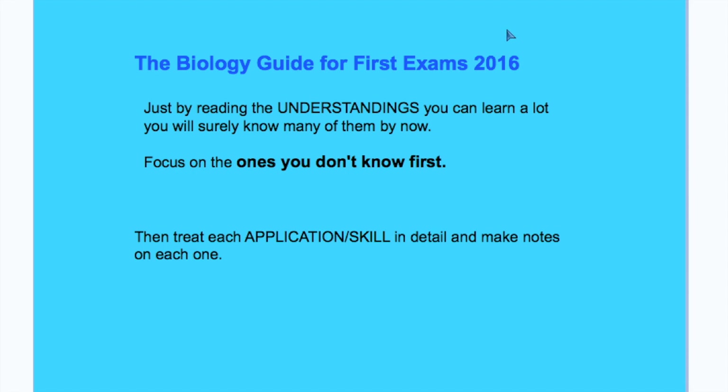You should click here and go to my tips from last year for an outline on how to use the biology guide. Let's take a few questions.